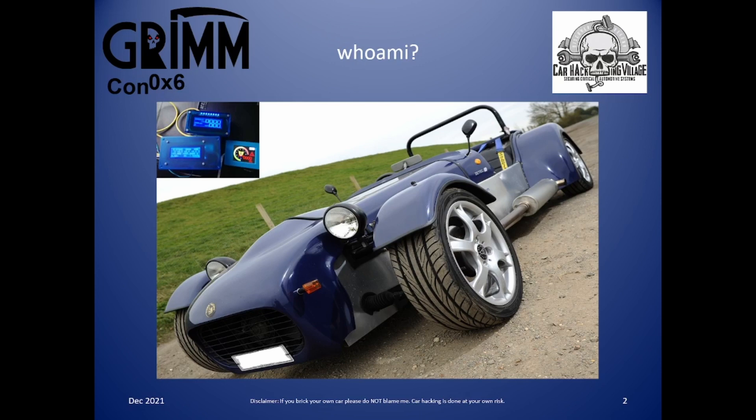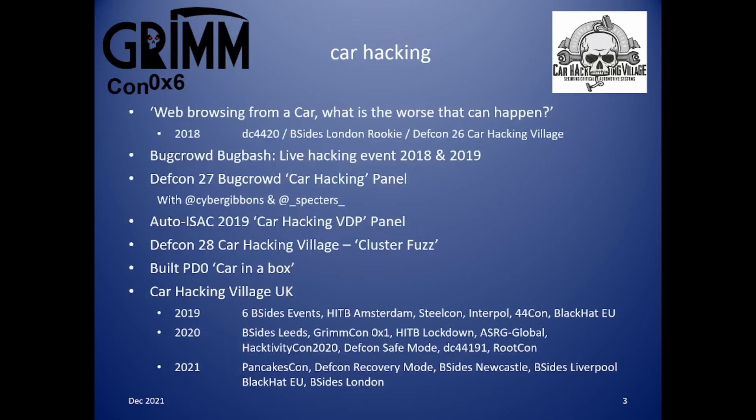However, the British weather and life gets in the way, so I don't get to drive as much as I'd like. On to my car hacking credentials — here are details of my previous presentations and events. You may know me from building my car in a box PD0, which is most of the electronics from a 2014 Peugeot 208, built at the end of 2018 after seeing Grim's 3PO at the DEFCON car hacking village. My car in a box thinks it's a fully working vehicle, which I previously presented at Grimcon 1, and I now run the car hacking village in the UK. I take my car in a box to events across the UK, and once to Amsterdam — ask me about getting through customs sometime.